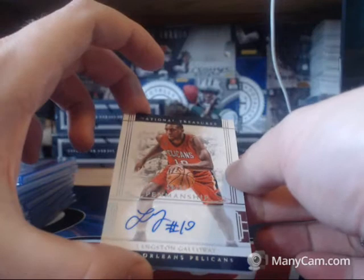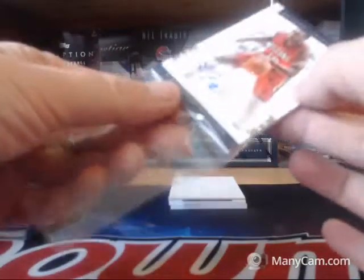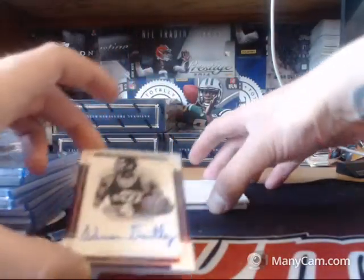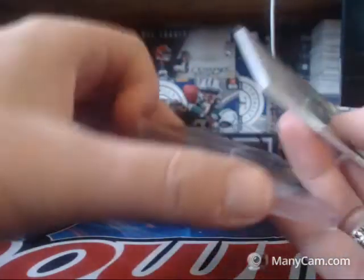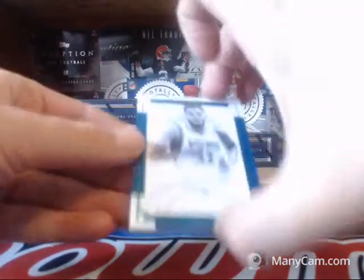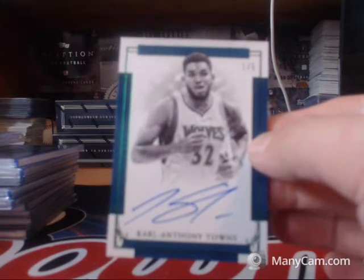59 of 99 for the Pelicans, Langston Galloway. 5 of 10 for the Utah Jazz, Adrian Dantley. And for the Minnesota Timberwolves, pretty nice here — one of five, Carl Anthony Towns.